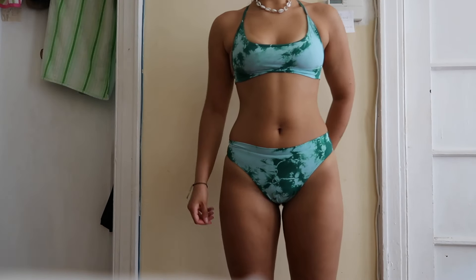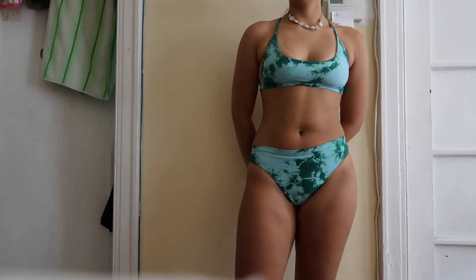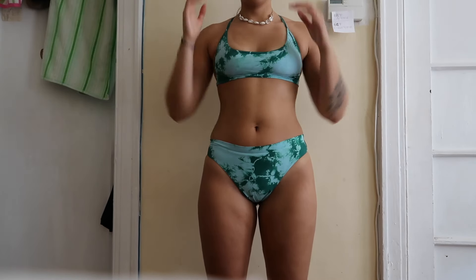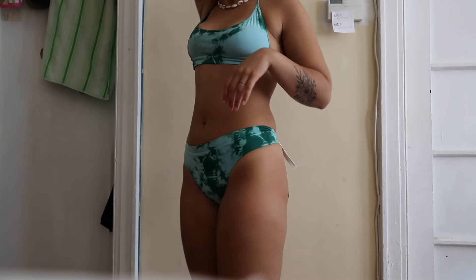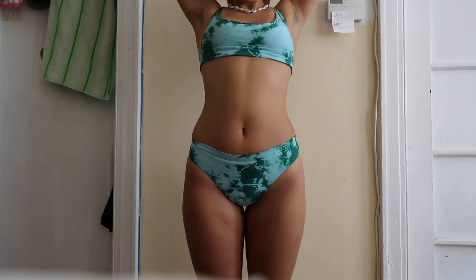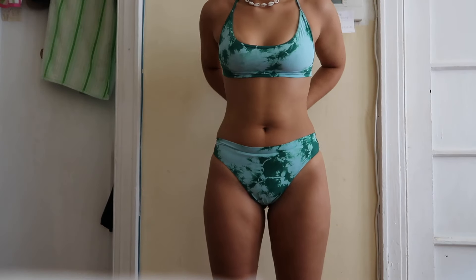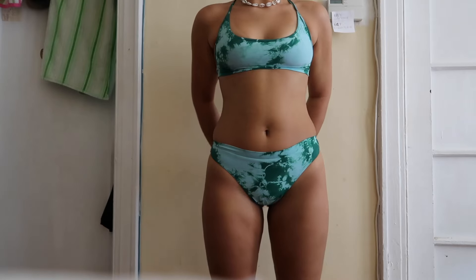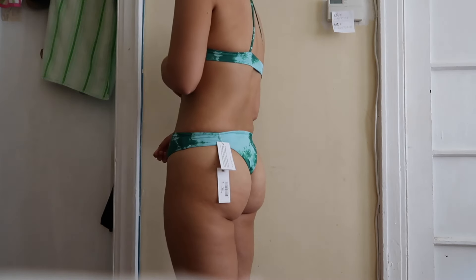So this is the briar bottom in the color tie-dye in a large, and this is the geo top in a large. This was also super cheeky, and it feels pretty soft but nothing crazy. The top felt like it would fall off really easily, so I had to tie it from the back — as you can see — because otherwise it kind of just stays flat. Especially if you were to run or do activities at the beach or pool, you would definitely have a wardrobe malfunction. I think it's really cute, but I don't really think it's worth the money — you could definitely get something similar at Forever 21 or PacSun. I saw Charlie D'Amelio wearing this and thought it looked cute, but I like the bottoms a lot more than the top. It's not really supportive if you have a bigger chest.